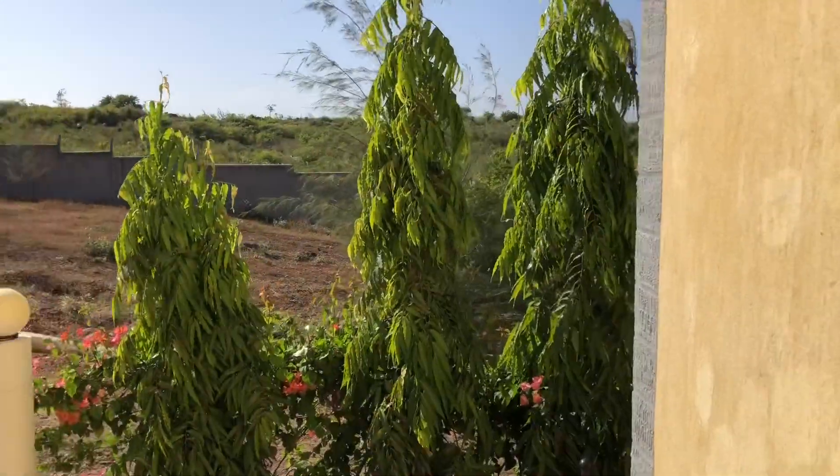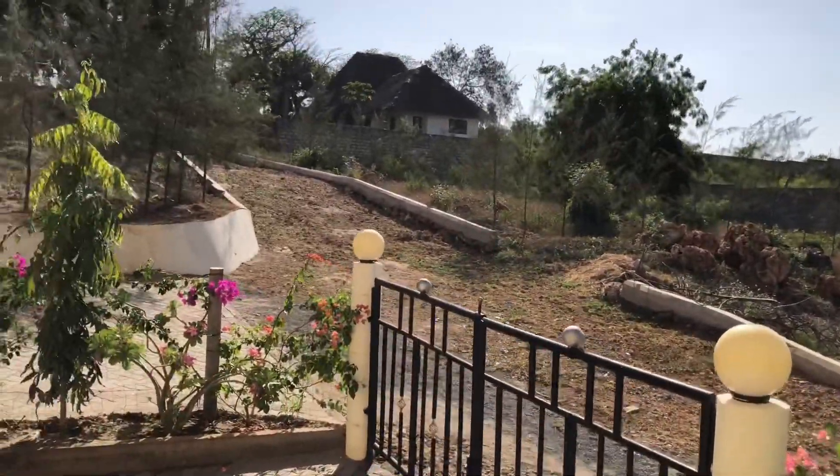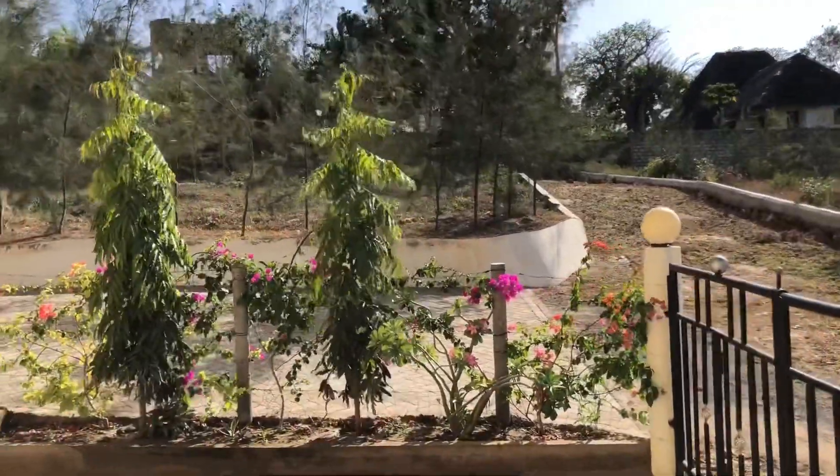This is the back exit of the house. You can see the last row is still undeveloped, and even on the left side we still have some empty plots.